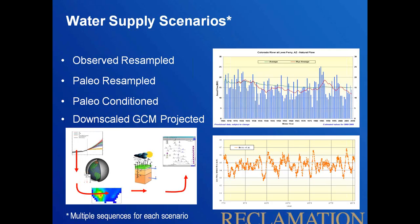Each supply scenario comprises multiple sequences. For the downscaled GCM projected scenario, we utilized all 112 GCM projections, so 112 sequences make up that one supply scenario. This allows us to look at distributions and compute likelihoods and probabilities from the results.